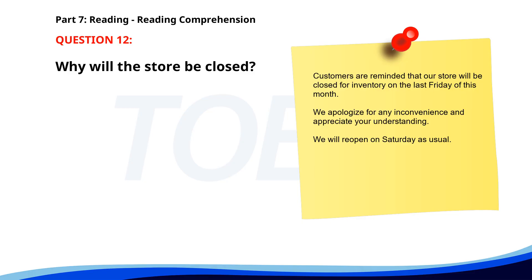Number 12. Customers are reminded that our store will be closed for inventory on the last Friday of this month. We apologize for any inconvenience and appreciate your understanding. We will reopen on Saturday as usual. Why will the store be closed? A. For a holiday. B. For inventory. C. For renovation. The correct answer is B. For inventory.